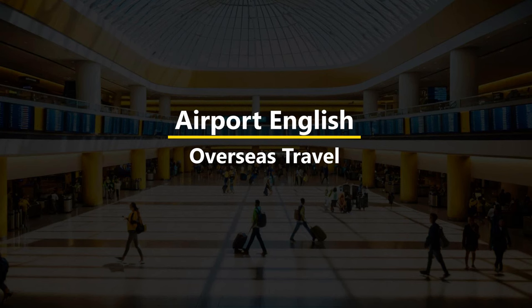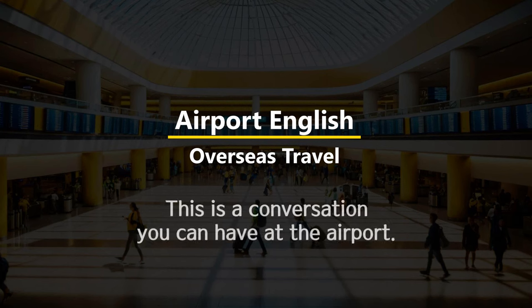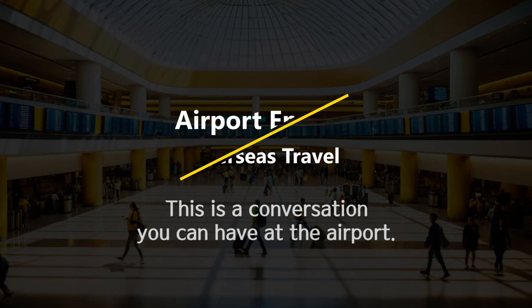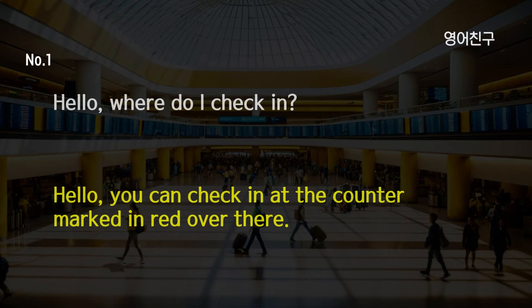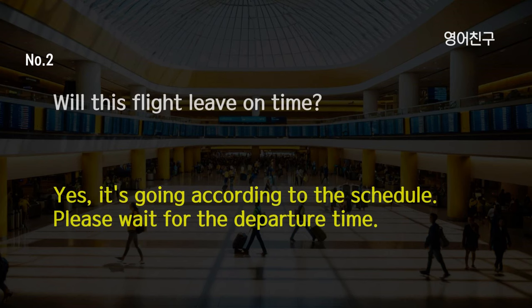Overseas travel. Airport English. This is a conversation you can have at the airport. Hello, where do I check in? Hello, you can check in at the red marked counter over there. Will this flight leave on time? Yes, it's going according to the schedule. Please wait for the departure time.